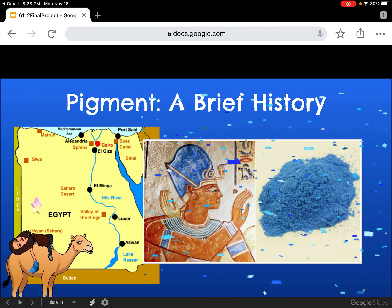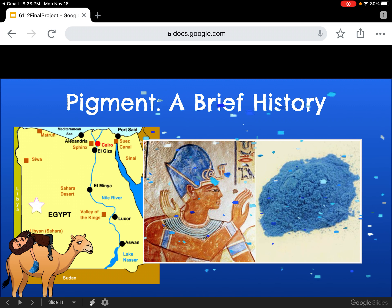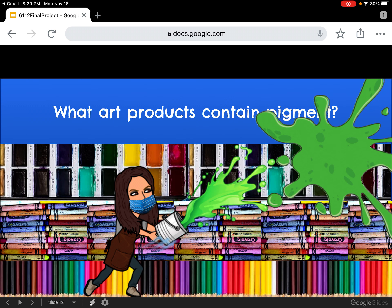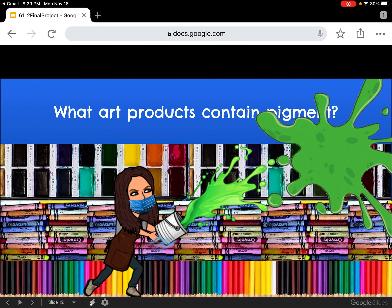The Egyptians also produced pigments on a large scale. Egyptian blue, a blue glass made from sand and copper which was ground into a powder, was first produced around 3000 BC. Vegetable dyes were also developed by the Egyptians. What art products contain pigment in our very own classroom? Watercolor paints, crayons, colored pencils, and oil pastels all include pigment. However, the pigment found in these modern tools was made by people and not found in the earth like early man, the Egyptians, and the Chinese did.